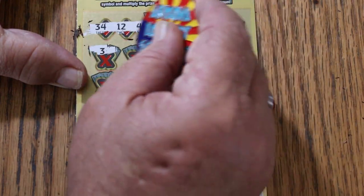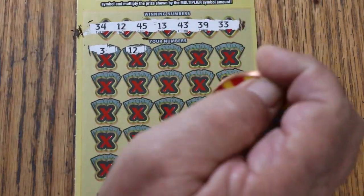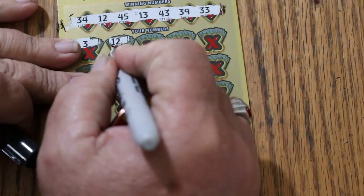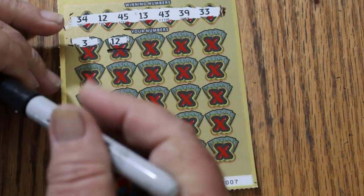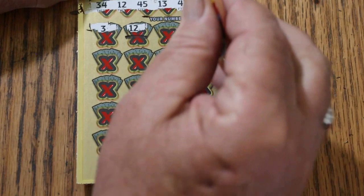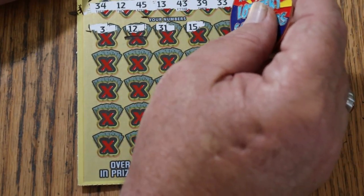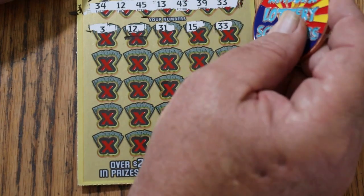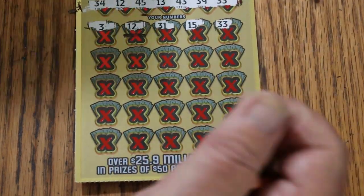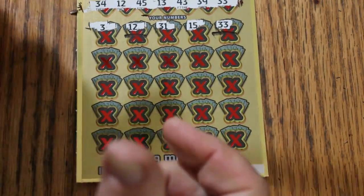Three — we have no singles. Twelve — we have a match. I'm assuming there'll be more than one, so we'll just start marking them. Saves time, believe it or not. 31, 15... 33 — we have another match. Like I said, expect multiples.